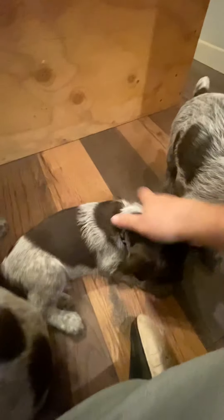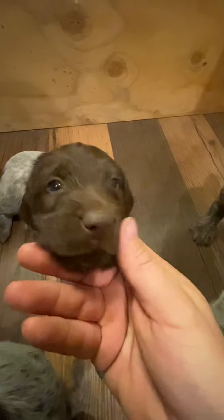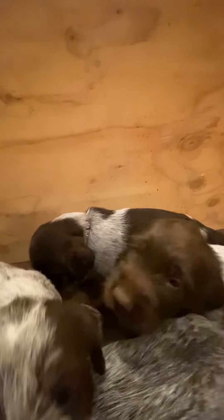All right, here we go — Orange. This is our orange boy. He's got the most markings of all of them. Got the all brown face, brown ears, lots of brown on his body. He doesn't want to turn around, he wants to run away. That's our orange boy.